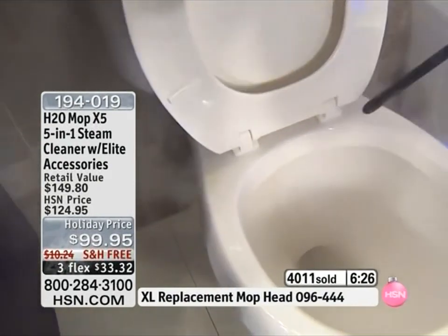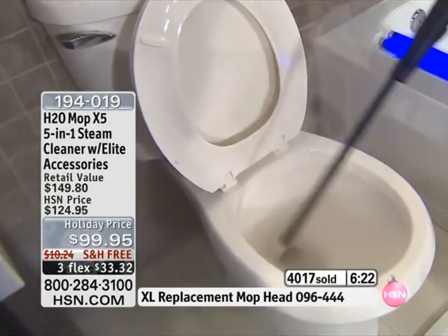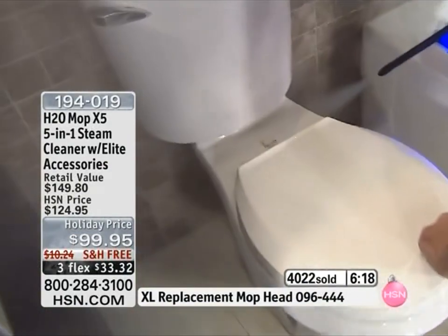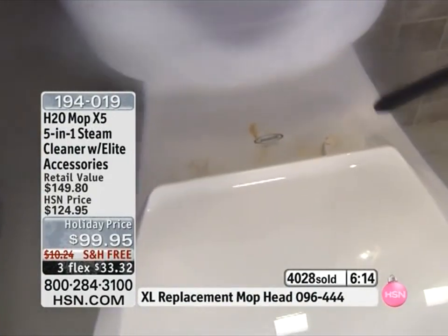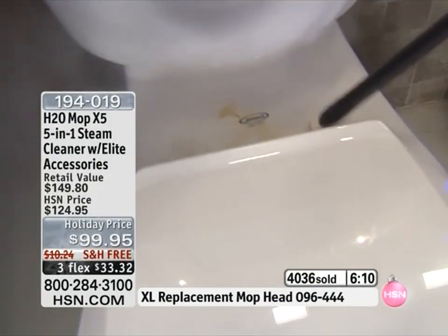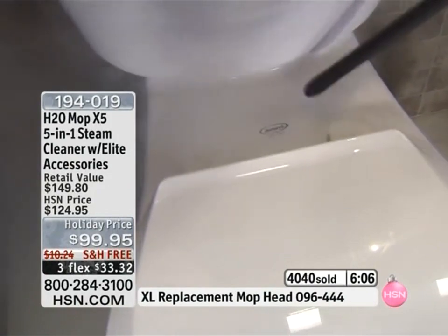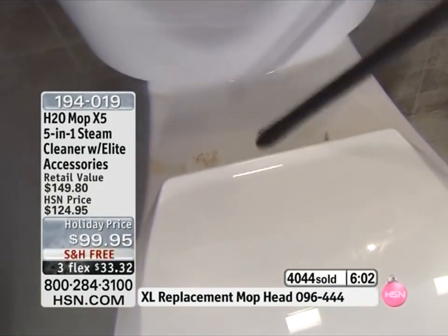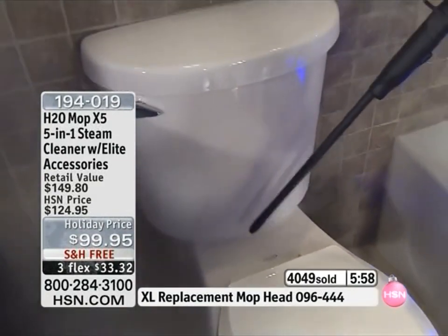If you clean with the X5 on setting number three with the laser — the laser is exclusive to HSN, you cannot get it anywhere else, not even on the infomercial. It's something we put together especially for HSN. I came up with the idea: let's get a tool that gives extra reach so people can clean without having their head near the toilet, without having to bend over. The cradle makes it hands-free. It's touchless cleaning.